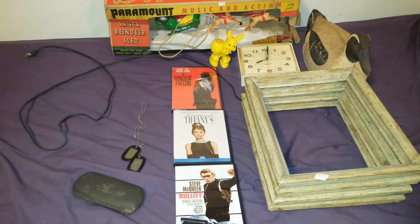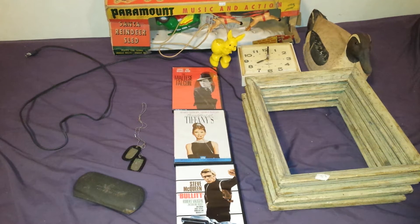Hey YouTubers, VinceRomano26 here, and I have an estate sale haul for you today. For those of you who watched my Periscopes, you know that there was an estate sale taking place next door from a neighbor who passed away. I was a little leery about going over there because he was a neighbor and I didn't want it to be awkward.